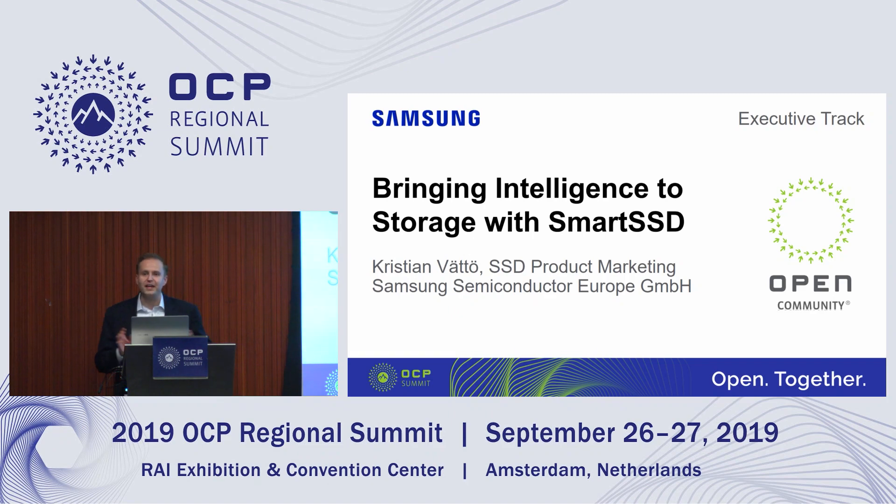Good afternoon all. Thanks for staying for the last session. My name is Christian Vatte, and I'm taking care of the SSD product marketing for Samsung in Europe.